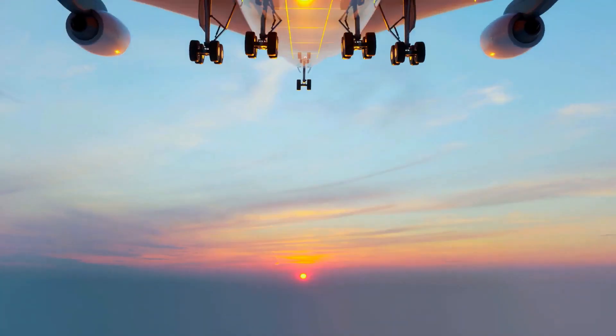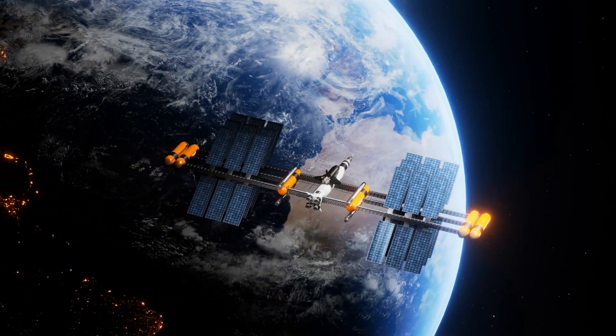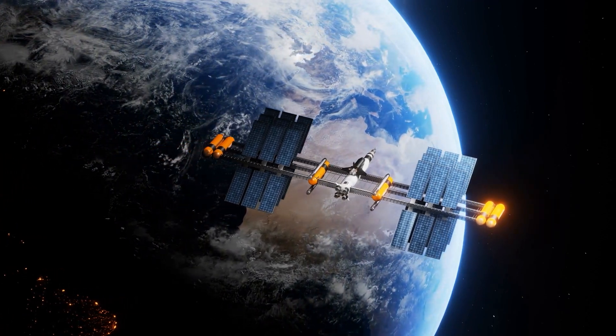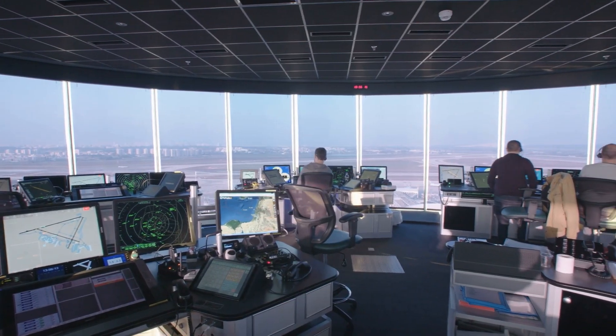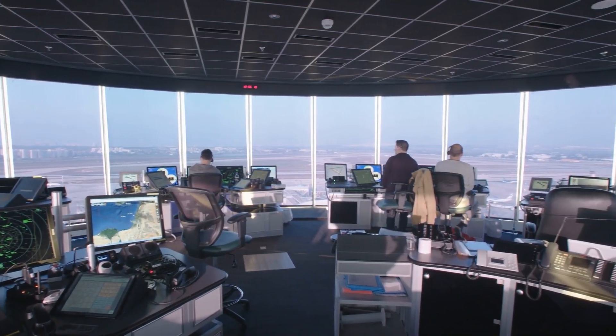Planes communicate constantly — with satellites for GPS, ground-based VOR stations for triangulating position, and air traffic control using radar. It's a ballet ensuring safe and efficient flight.